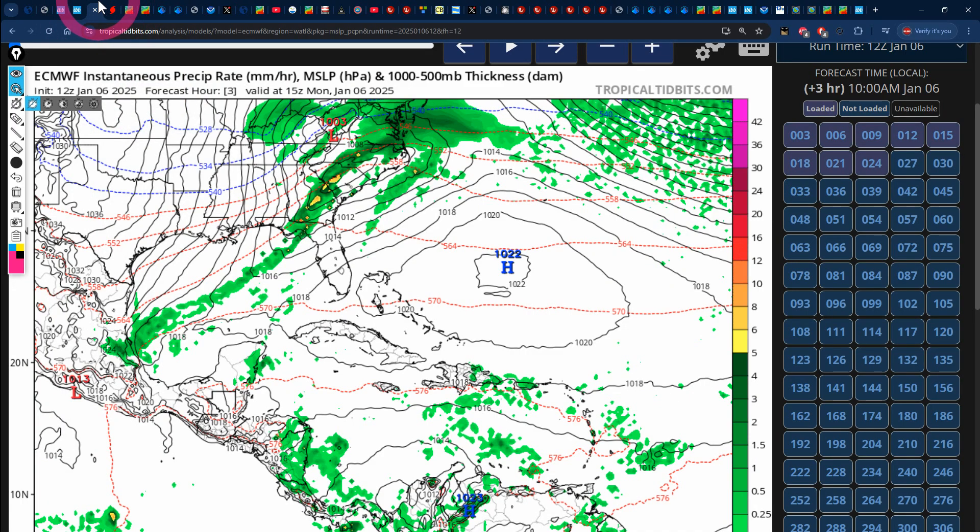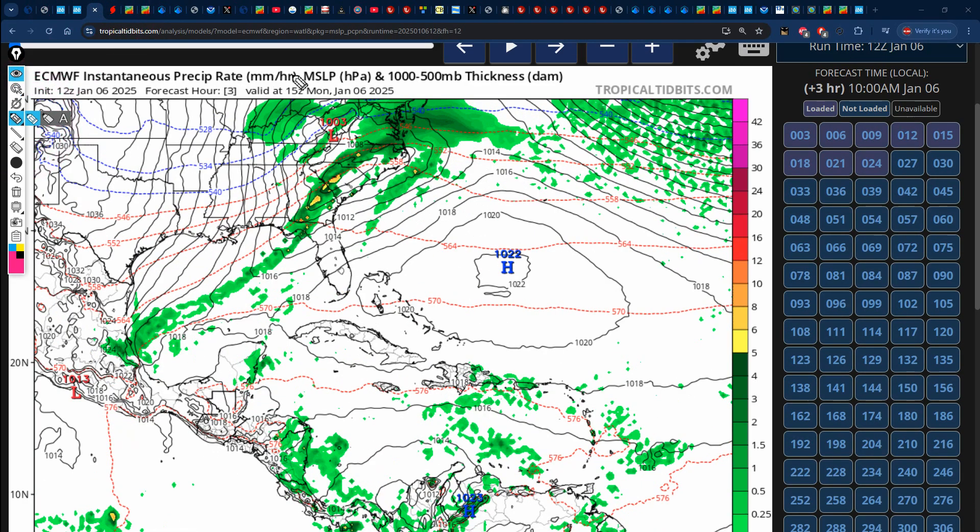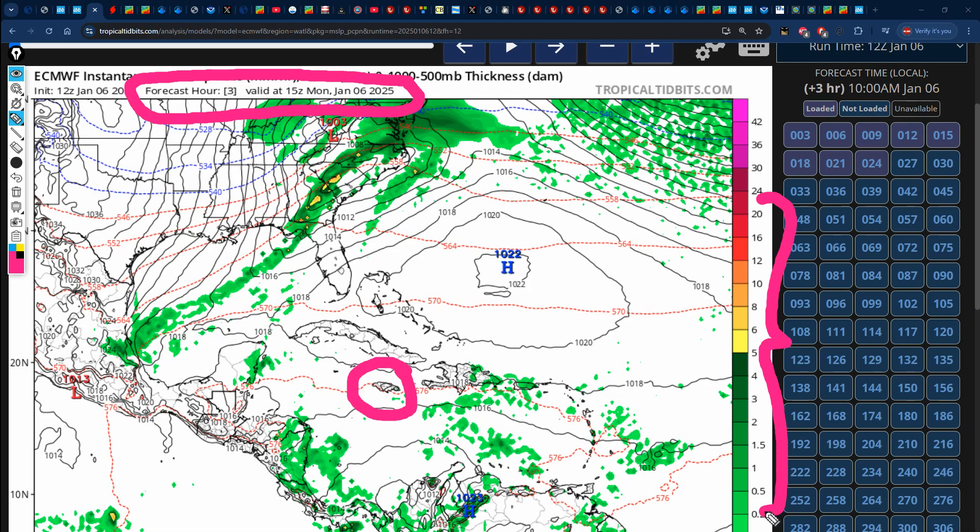We're going to be looking at what the next 7 days have in store according to the latest Euro and the latest GFS supercomputer models. As usual, we'll be keeping our attention on the timestamp at the top as we go through the next 168 hours, focusing on Jamaica and using the key on the right. The greens into yellows, oranges, and reds represent inches of rainfall.